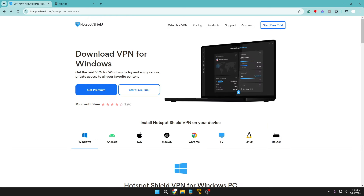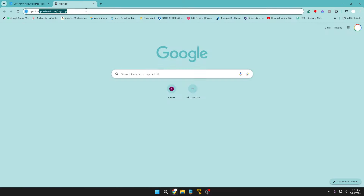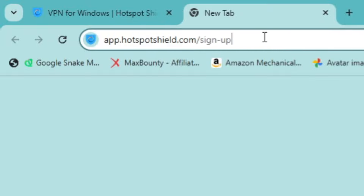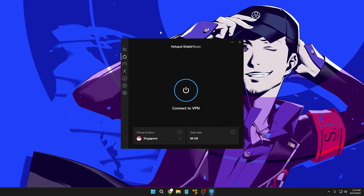Hotspot Shield is available for Windows, Android, iOS, Mac, Chrome, TV, and Linux — almost all devices. On their website you won't find a direct free download option, but I'll share a link in the description: app.hotspotshield.com/signup. Paste it into your browser, create an account with your email or Google account, and you'll get the free download option.